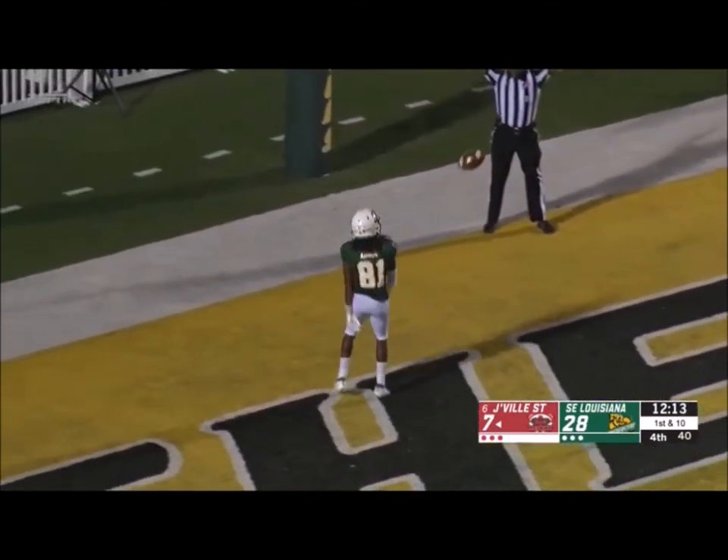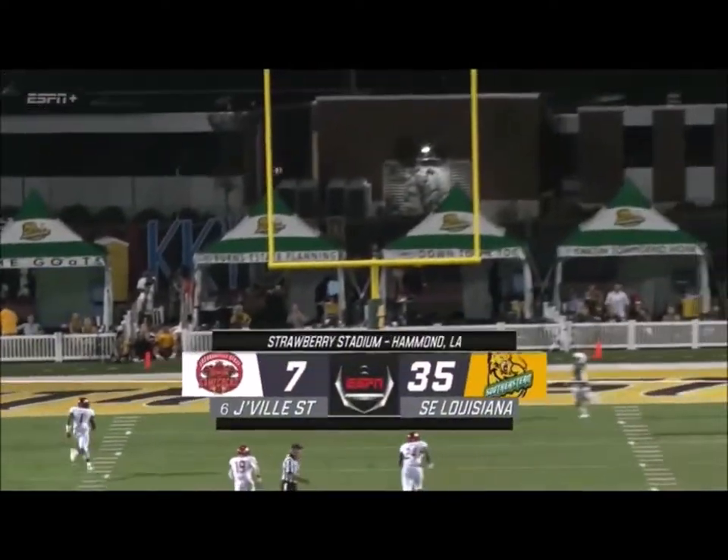The former walk-on Austin Mitchell possibly. The Lions are in business here in Hammond.